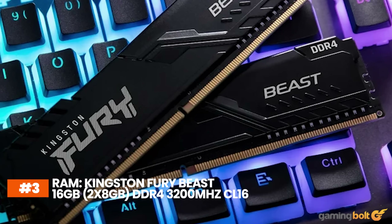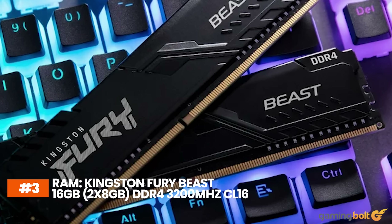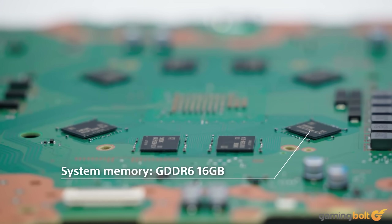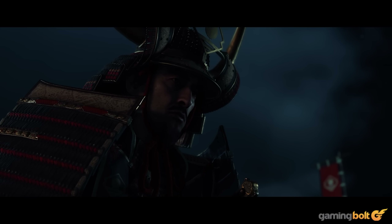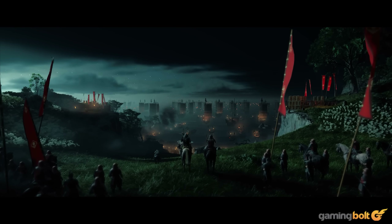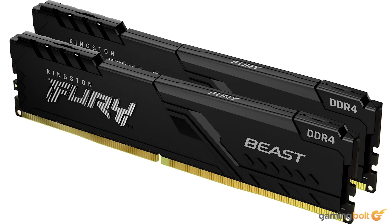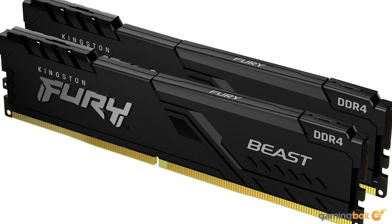For RAM, we're going with the Kingston Fury Beast 16GB (2x8GB) DDR4 3200 MHz CL16. The PS5 comes with 16GB of GDDR6 RAM, and the resources are shared between the CPU and the GPU depending on the requirements of the games. It's not a lot by modern standards, but a combination of hardware and software optimizations make for some solid performance in a wide array of scenarios. For our PC build, we're dedicating an entire 16GB of DDR4 memory to the system because that kind of optimization isn't possible for this platform.